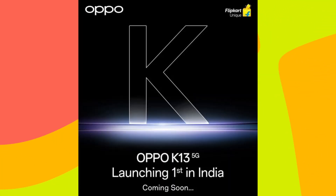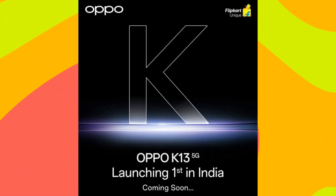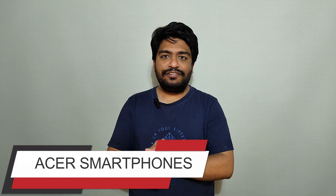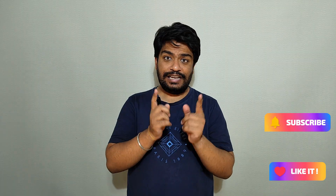Oppo is going to launch the Oppo K13 5G soon in India. Also, Acer is going to enter the smartphone segment by launching its new smartphone on 15th of April in India.